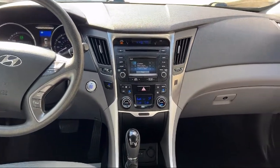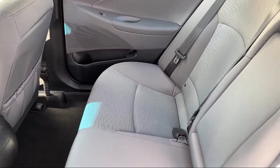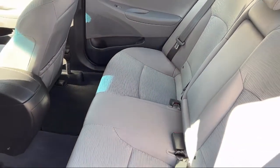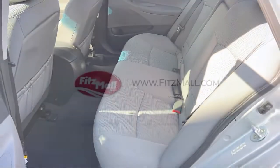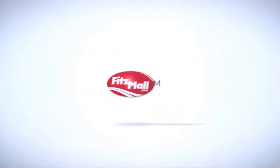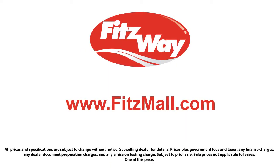Every Fitzway used vehicle we sell gets the Fitzway checkout. It's a comprehensive inspection by our highly skilled technicians, and we'll provide you a copy of the inspection report and a Carfax vehicle history report so you'll know as much about the vehicle as we do. Fitzgerald Auto Malls is the first and only auto dealer group in North America to have achieved the ISO certification.